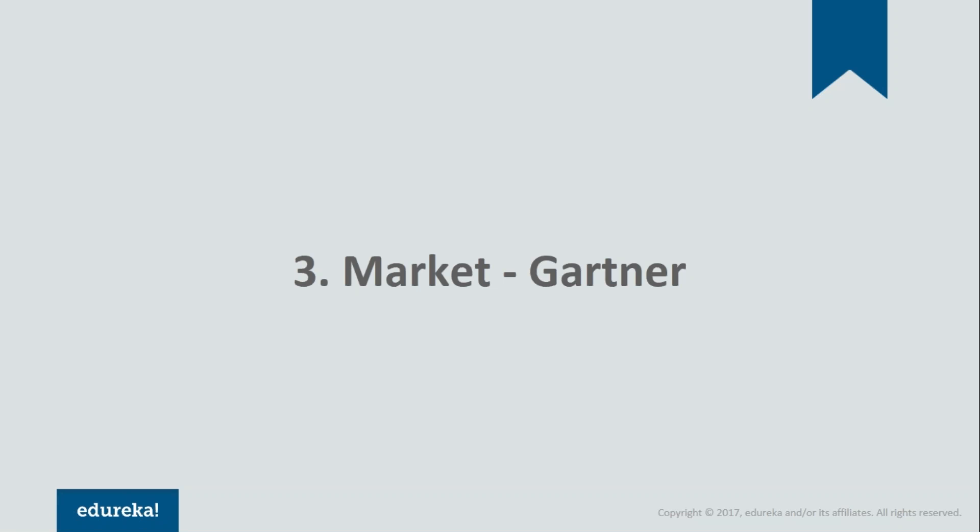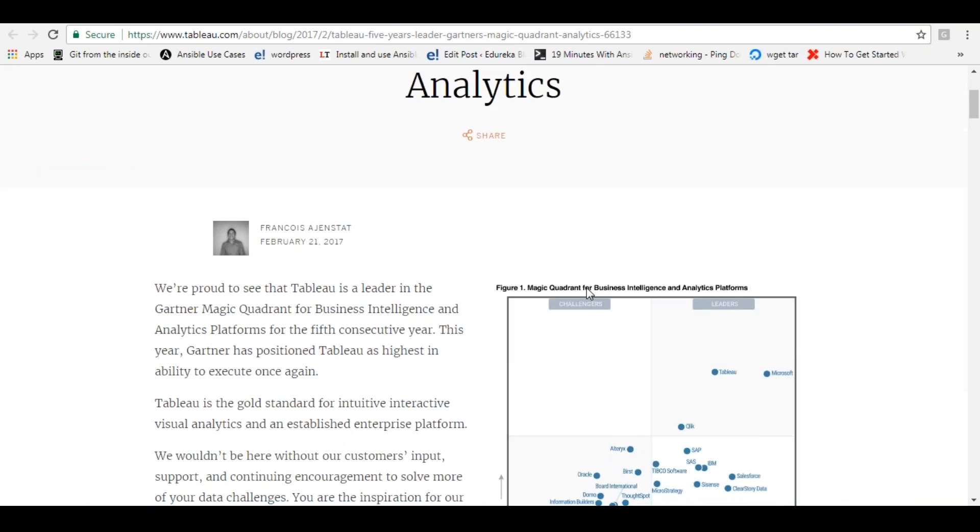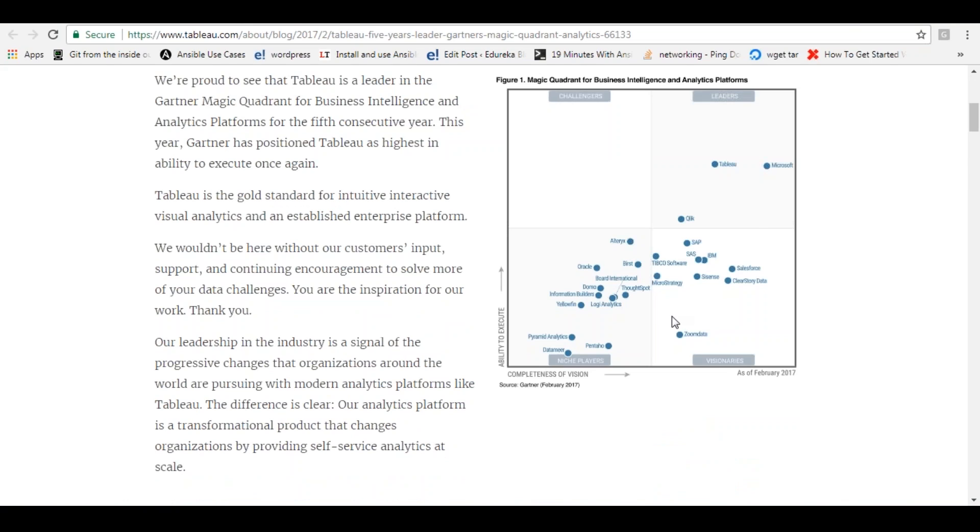Number three: the Gartner's Magic Quadrant. Tableau is known as the leader of BI tools, and it has been crowned the best by none other than IT research firm Gartner. It's Tableau's fifth year as a leader in Gartner's Magic Quadrant. Gartner has again announced Tableau as the best BI tool among major competitors like Qlik, Microsoft, SAP, IBM, Salesforce, and many others, and it holds quite a big chunk of the market as well.